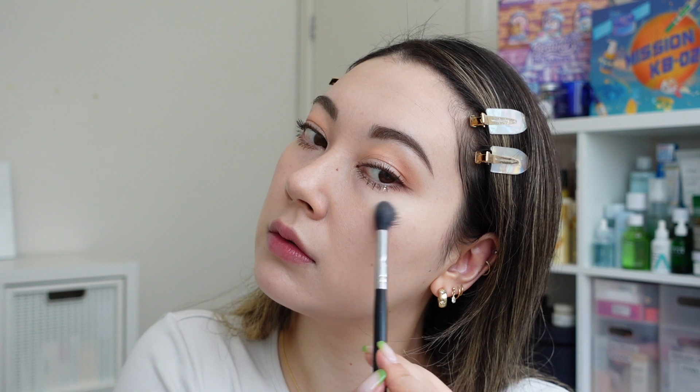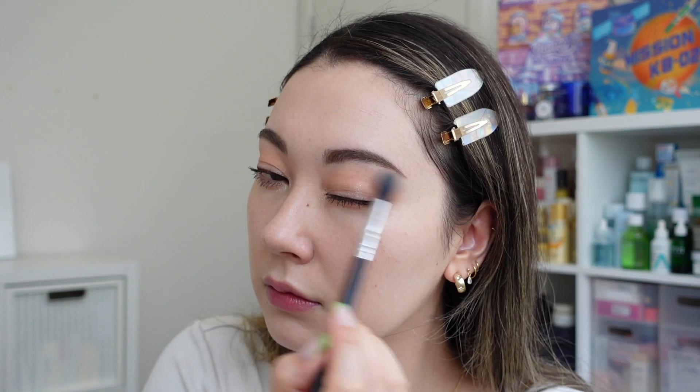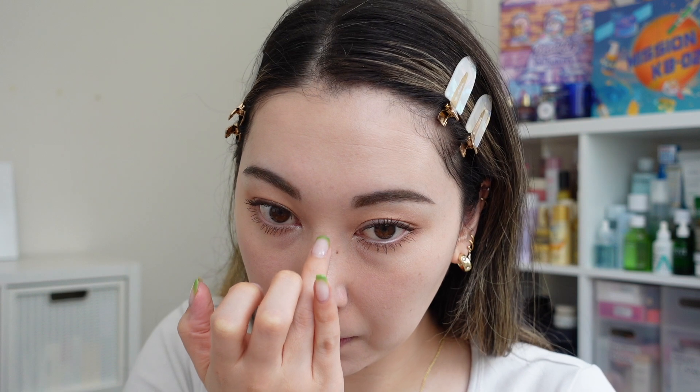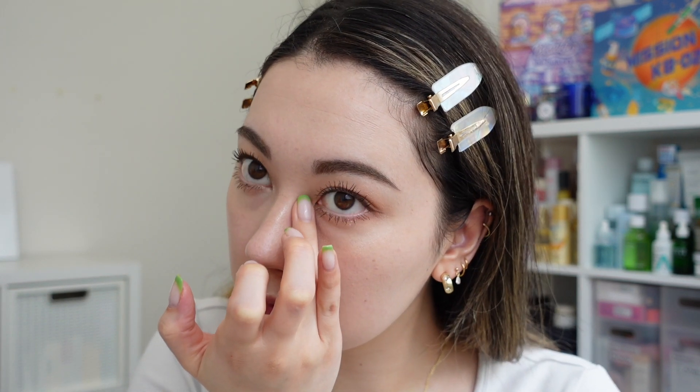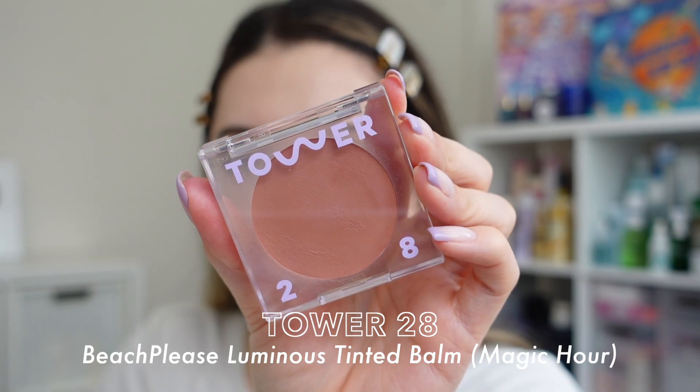For that glow I'm going to use the Clio Prism Highlighter Duo in number one Cream Fizz, using the slightly more gold shade on the right-hand side. I don't go too intense with highlighter these days but I do like to add a little bit to the high points of my face to add dimension. Now for the thing that's going to tie this whole look together, I'm going to use the Tower 28 BeachPlease Blush in Magic Hour.